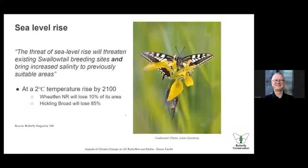Just a word about sea level rise — it's not something we mention very often, but there's a nice article in our latest butterfly magazine about the swallowtail. The broads in Norfolk are very sensitive to sea level rise and salinification, with loss of habitat. At a two-degree temperature rise, Hickling Broad could lose 85% of its area. These are very real effects on a very restricted butterfly with particular habitat requirements.